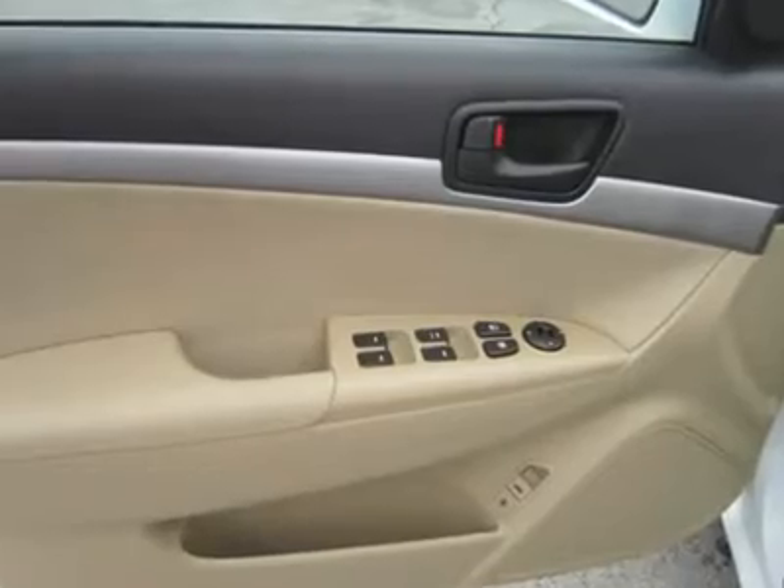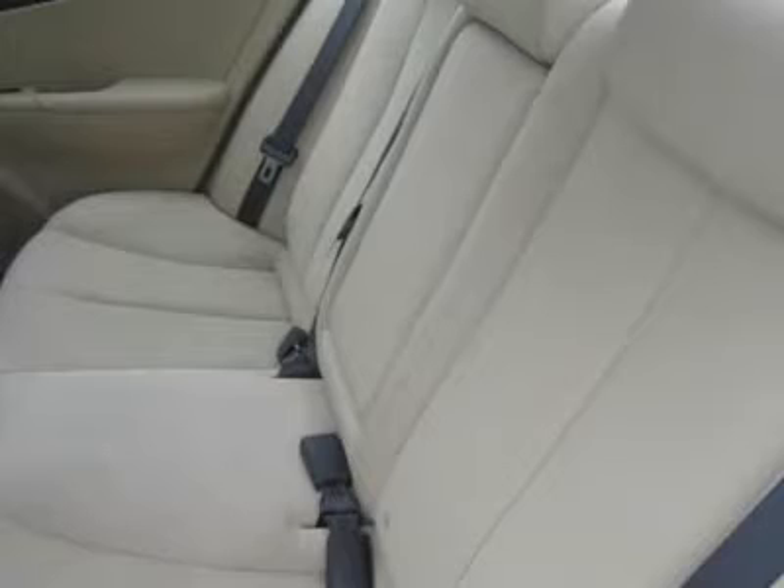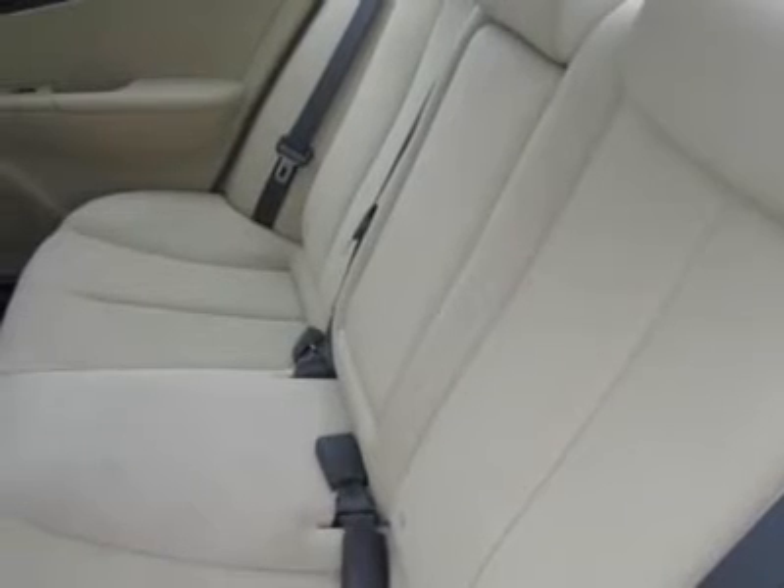All Hyundais 6 years old or newer with less than 60k miles, and Subarus 5 years old or newer with less than 80k miles, are pre-certified.